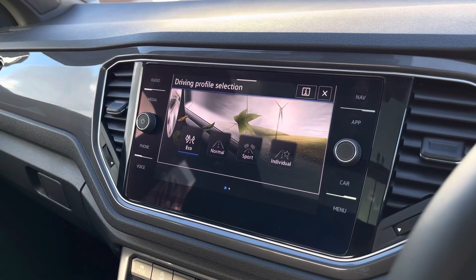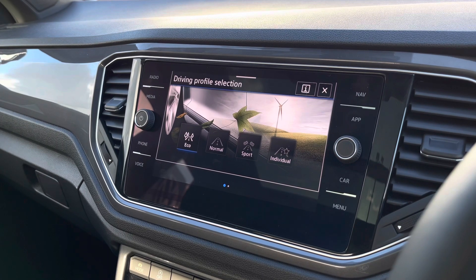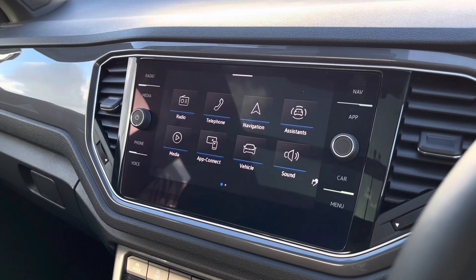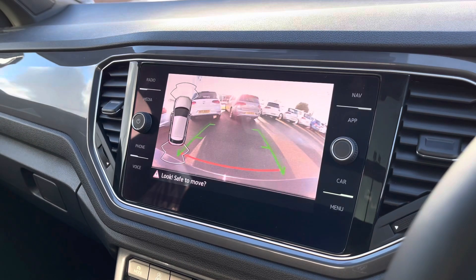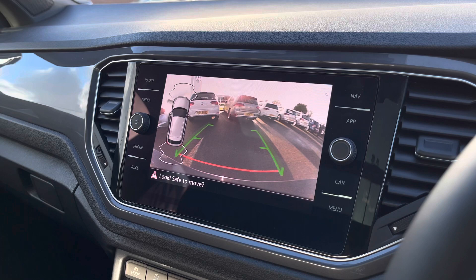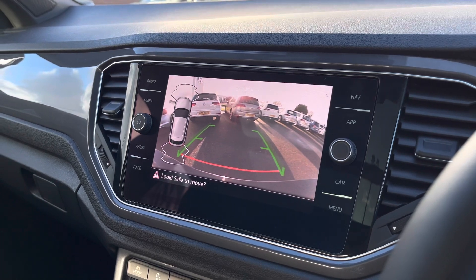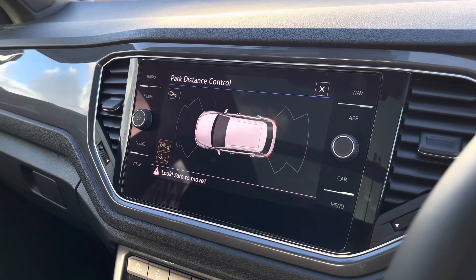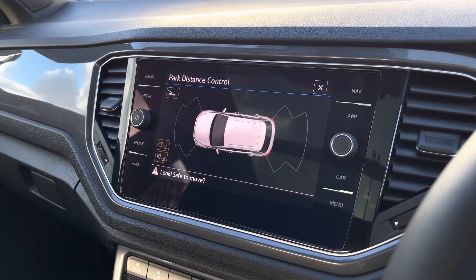There are drive profile selections with full preset options to choose your driving style, which will enhance your experience. When popping the car into reverse you can access your rear view camera as well as your parking sensors — this is how it appears on your screen, which is perfect when parking and manoeuvring in tight spaces. You also have audio warnings from your parking sensors.